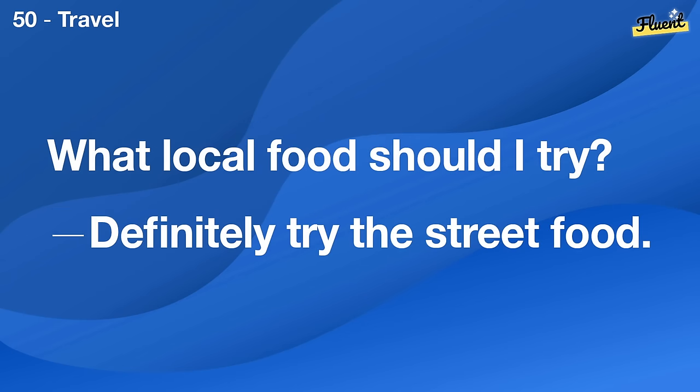What is artificial intelligence? It's technology designed to think and learn like a human.